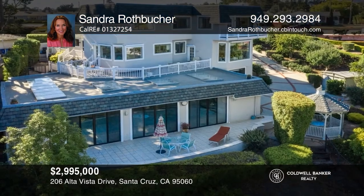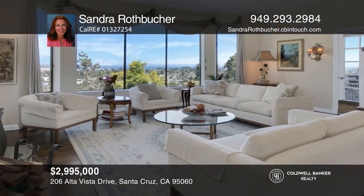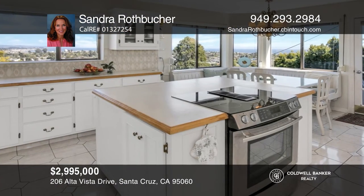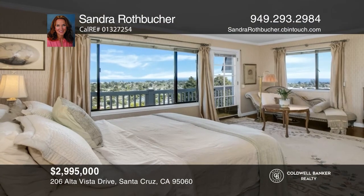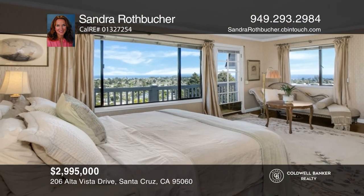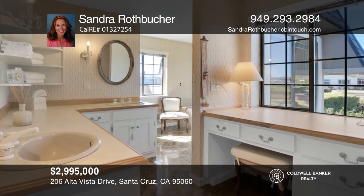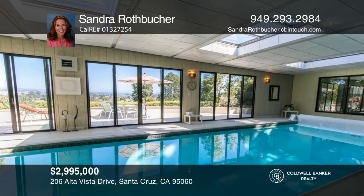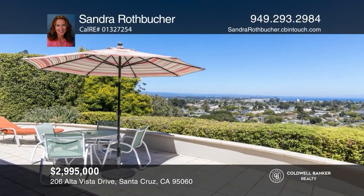Come see this expansive five bed, three and a half bath home with stunning ocean and city light views from nearly every room. The fabulous three level floor plan includes a main level with traditional living spaces, a lower level with a family room, and an upper level with a master suite. Enjoy outdoor living with an enclosed saltwater pool, a gazebo, and manicured landscaping. For more information, contact Sandra Rothbucker.